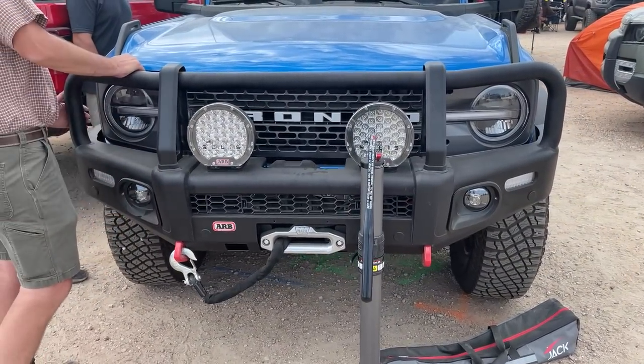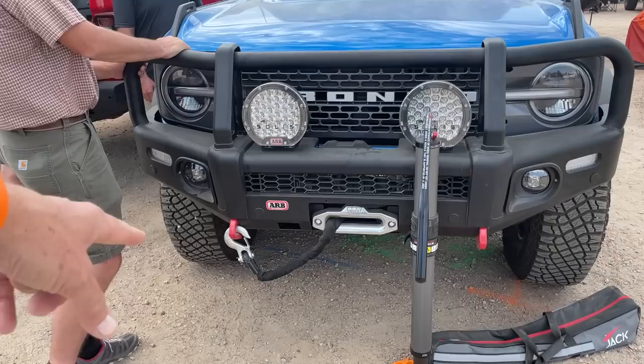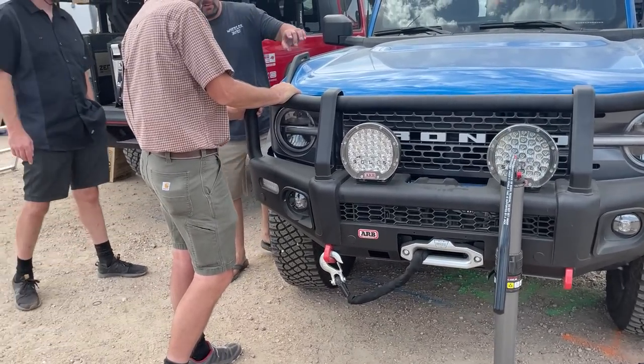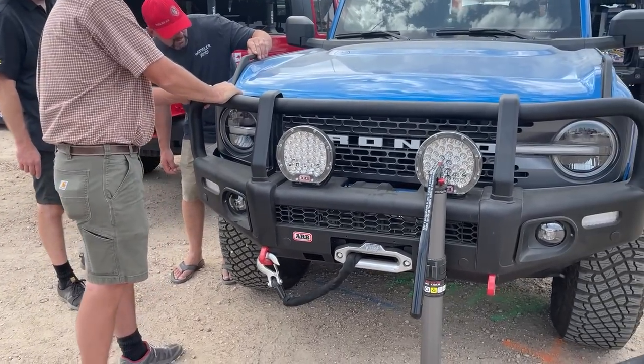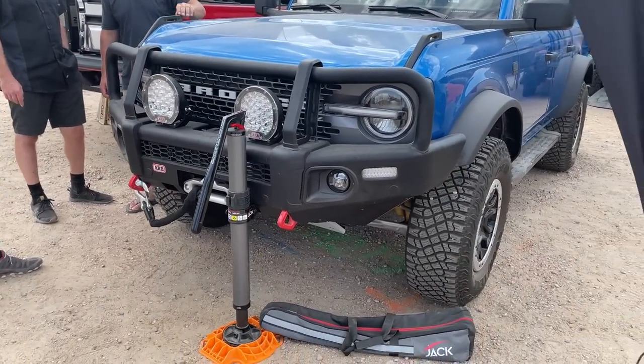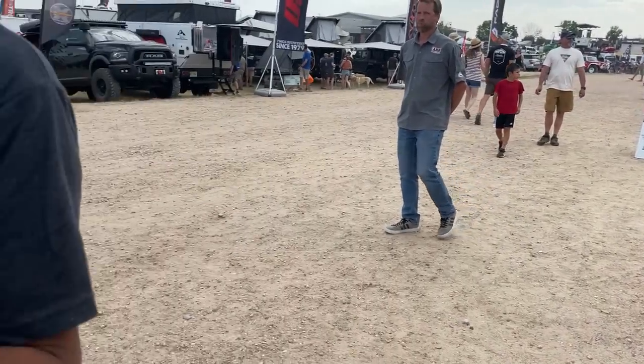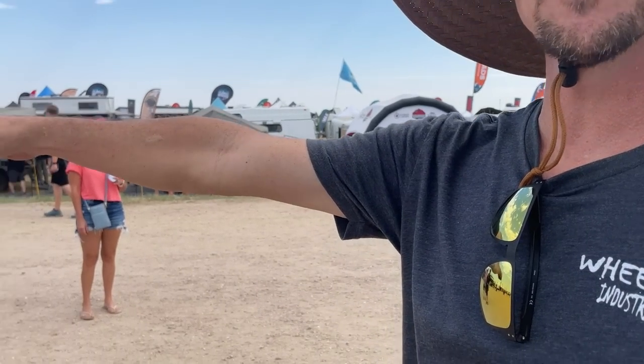Let's do a walk around of what ARB has done — we got an ARB Bronco bumper, ARB lights. I'm guessing that's a Warn winch. Hi, I'm Roman — I'm just giving a little walk around of this ARB Bronco. It's pretty cool. And by the way, I bought a Gladiator because of you! Did you really? It's over here — I really want you to look at it. You might really like it.